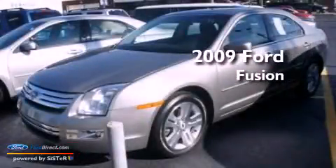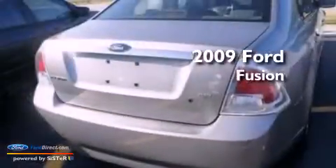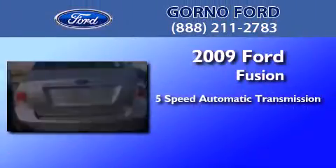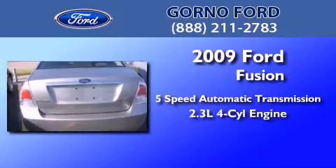This is a certified pre-owned 2009 Ford Fusion. This four-door sedan has a five-speed automatic transmission and an in-line four-cylinder engine.